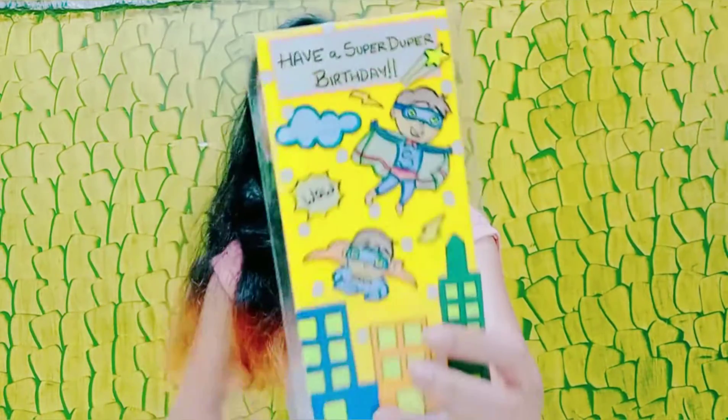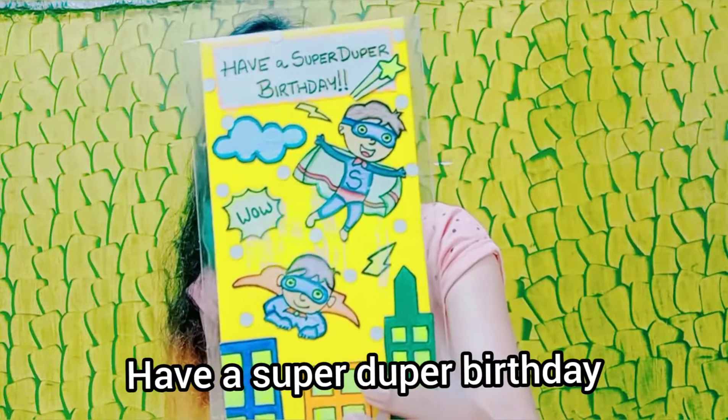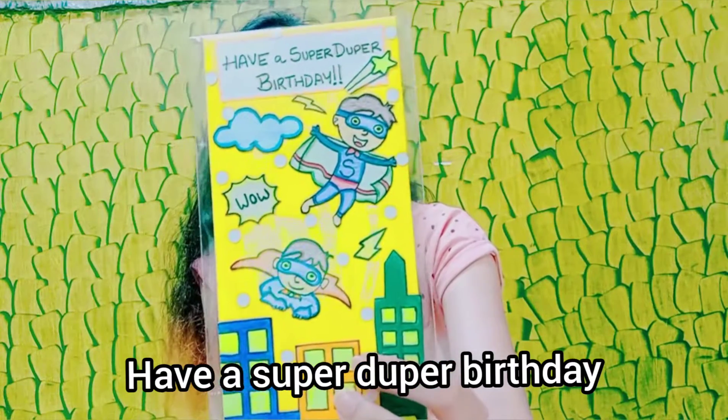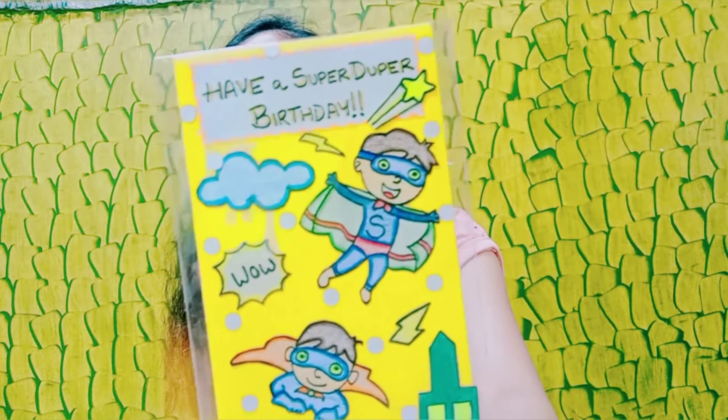I also made a Superman envelope, because boys are always so fascinated and obsessed with superpowers and superheroes. So I made a superhero one and it says 'Have a super-duper birthday.'